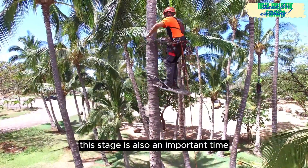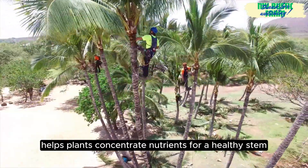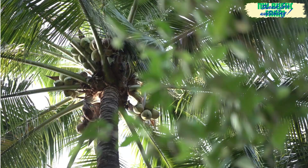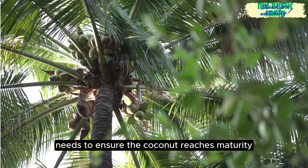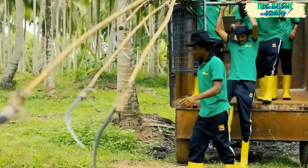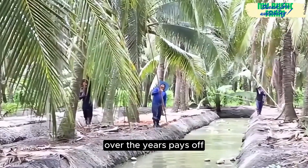This stage is also an important time to prune unnecessary leaves and shoots, helping plants concentrate nutrients for healthy stem and root growth. Harvest time needs to ensure the coconut reaches maturity to have the best quality of water and meat. This is the time when all the care and effort of farmers over the years pays off.